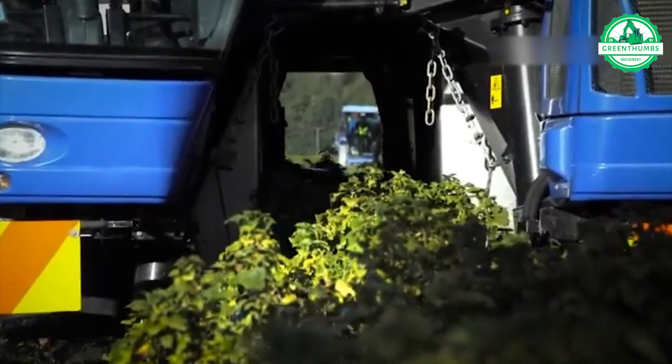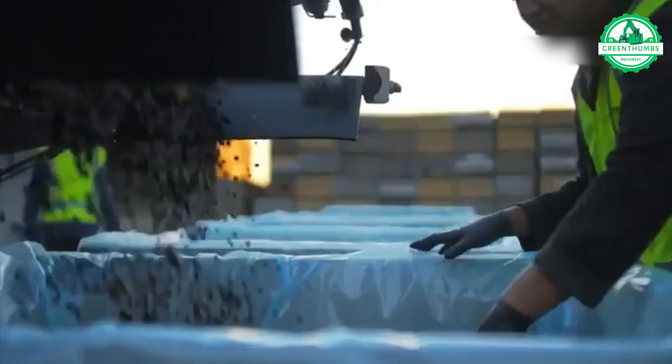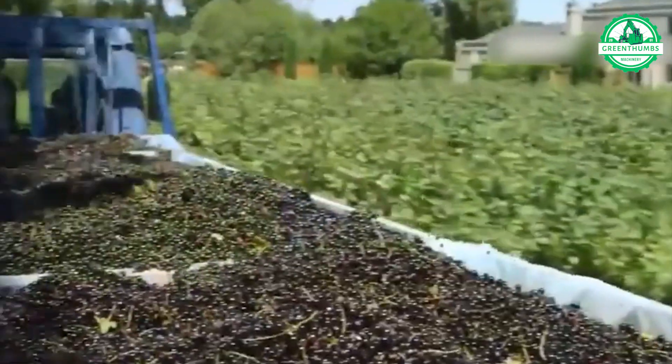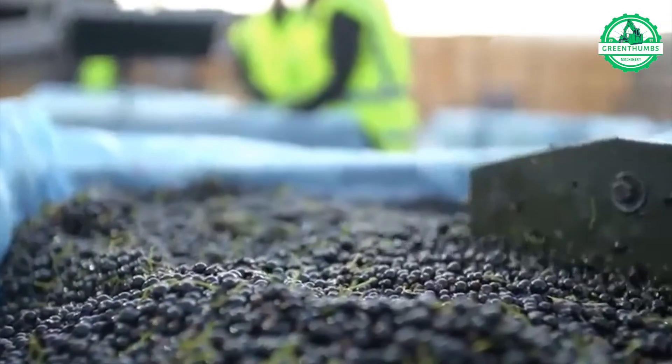Amidst a black currant field, advanced machinery steals the spotlight during harvest. With precision and efficiency, it delicately plucks ripe black currants, guaranteeing a bountiful and high-quality yield.